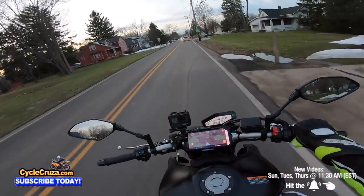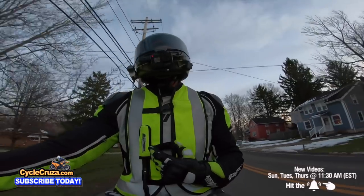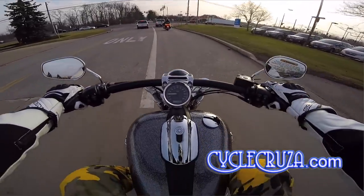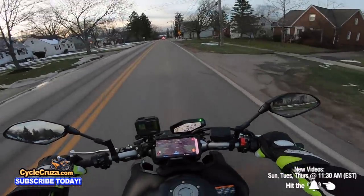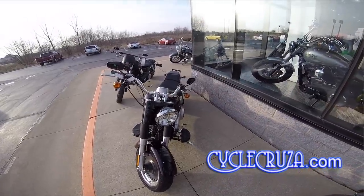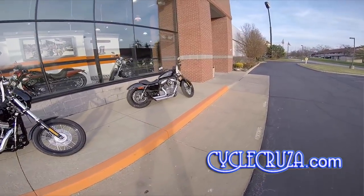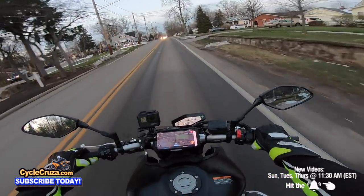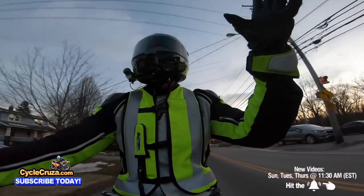In my opinion, you shouldn't spend more than ten thousand dollars on a bike — period. Even Harley Davidson, I don't think they're worth the twenty-plus thousand they're asking for those big heavy machines. No hate on Harley Davidson — they're actually better than they used to be — but they're still overpriced for what you get, in my opinion. I wish Harley Davidson well.